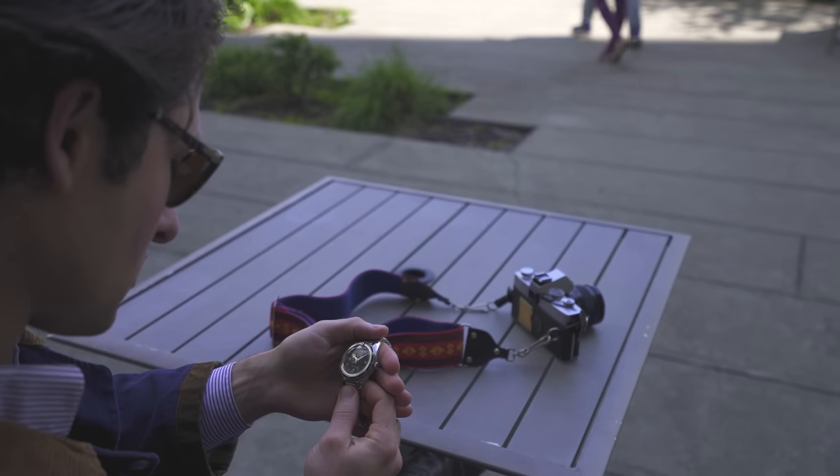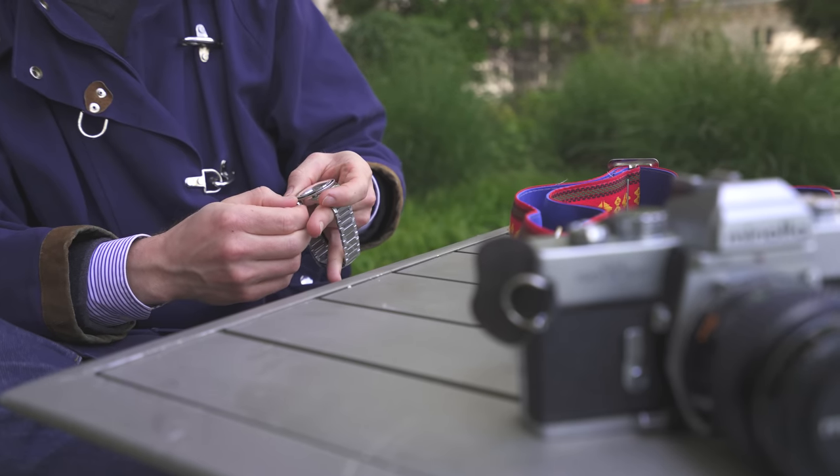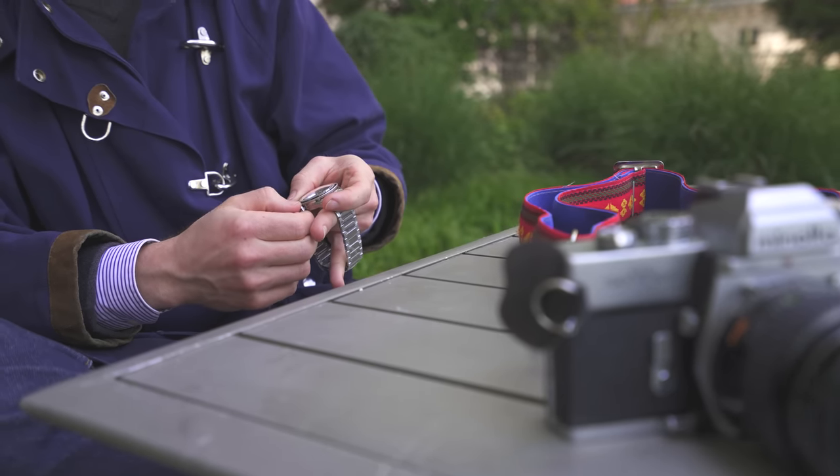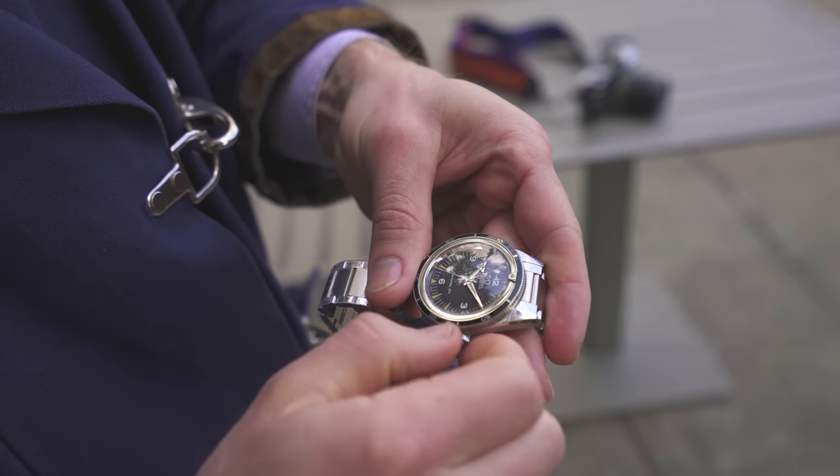Finally, have fun with it. There are so many cool little corners in the watch world. Whether your thing is mid-century chronographs, military pilots' watches, French brutalism — you name it. If you add something new to the conversation and you find a watch that feels uniquely you, you will thank yourself every day.